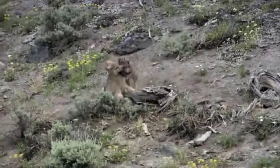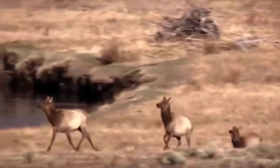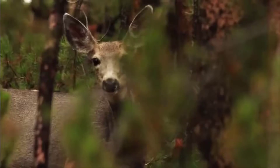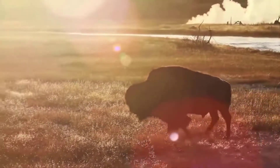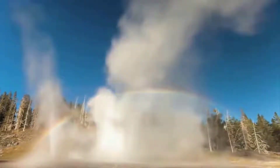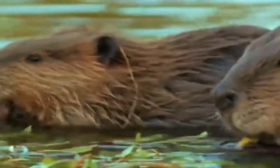But as soon as the wolves arrived, even though they were few in number, they started to have the most remarkable effects. First, of course, they killed some of the deer, but that wasn't the major thing. Much more significantly, they radically changed the behaviour of the deer. The deer started avoiding certain parts of the park — the places where they could be trapped most easily, particularly the valleys and the gorges. And immediately those places started to regenerate. In some areas, the height of the trees quintupled in just six years. Bare valley sides quickly became forests of aspen, willow, and cottonwood. As soon as that happened, the birds started moving in, and the number of beavers started to increase because beavers like to eat the trees.